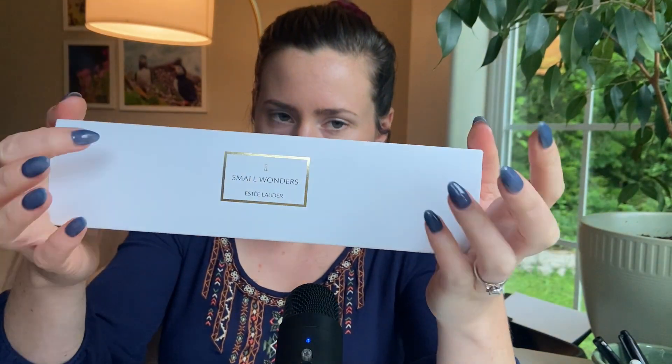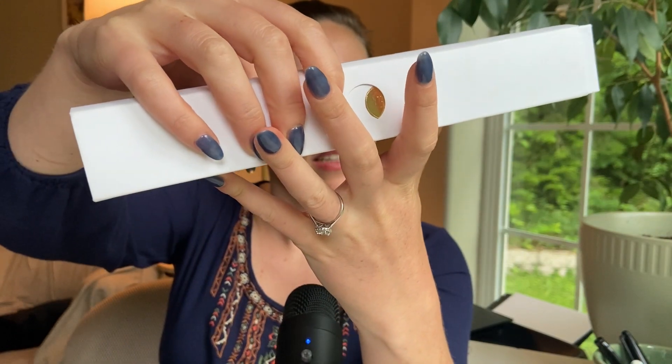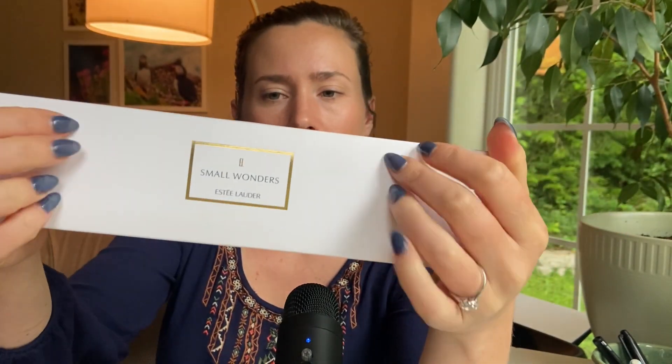Today I'm doing something a little different, but I've done it a lot before. I'm doing a review — it's not technically samples because these are actually minis. This is called Estée Lauder Small Wonders. I think it's called the Estée Lauder Luxury Collection. I think it's only called Small Wonders because this is a set of minis, but they're super cute. I think four milliliters each and they have sprays in them. So that's super exciting.